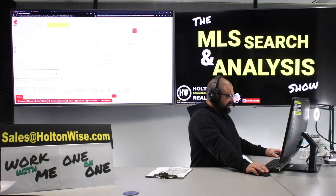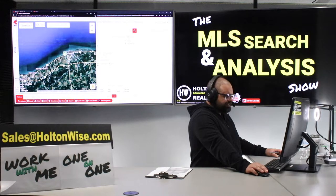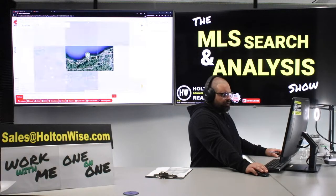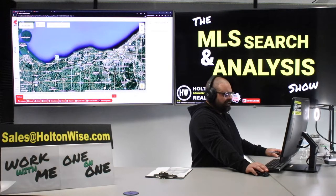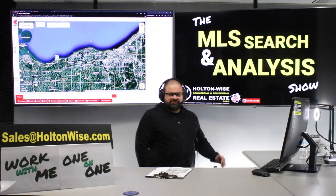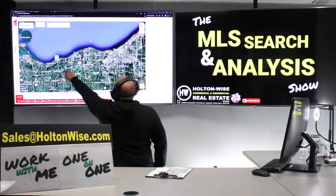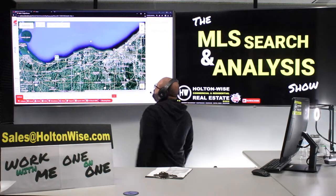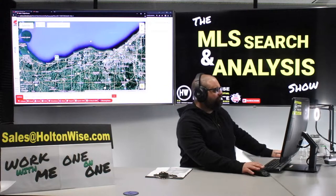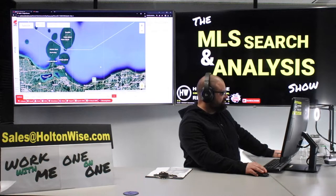Let me pop up the map so y'all can see where Vermillion is. It's not super duper close to Cleveland, but we're going to call it the Cleveland market because I don't think anybody on a national scale has ever heard of Vermillion. My company's based in Cleveland and we still service Vermillion. What's cool about Vermillion — we're looking at about 45 minutes to an hour drive from Cleveland. We are right there on the water, kind of halfway between Cleveland and all this good stuff up here.